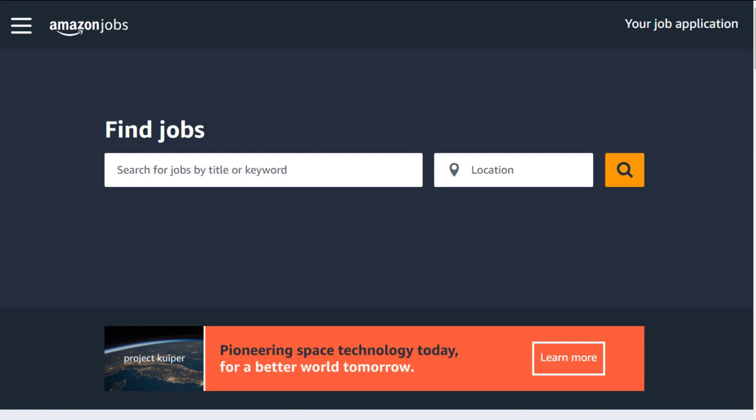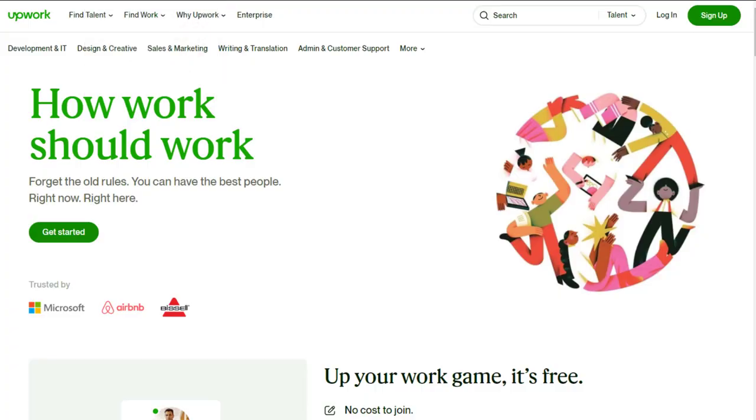Hey guys, in this video we have a $40 to $55 an hour Amazon data entry and typing job that you can get right now, as well as a customer support job that you can get right now as well. So the first one is at a company actually called Upwork, but it's for Amazon.